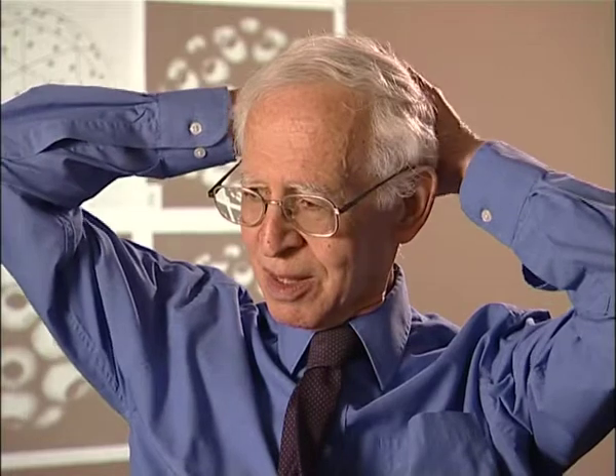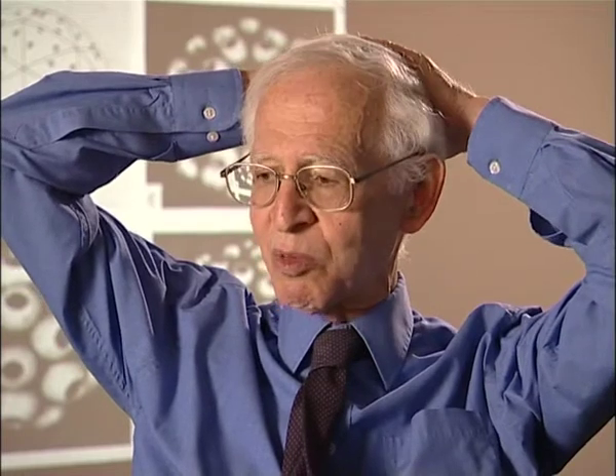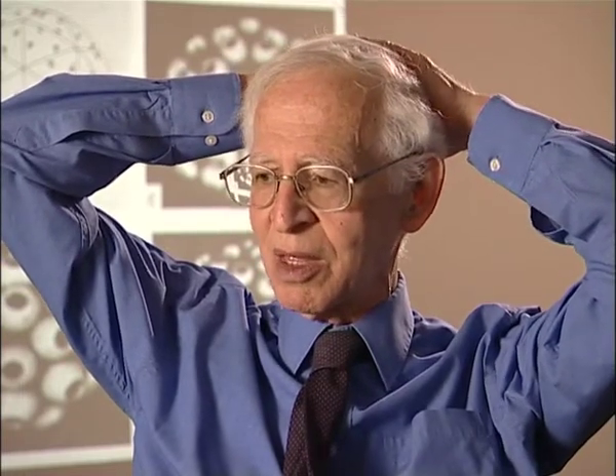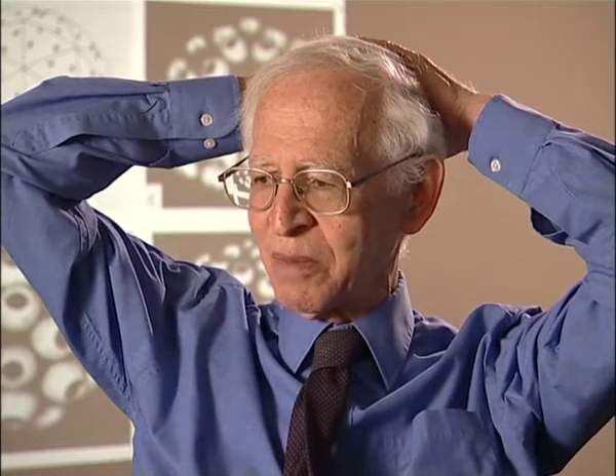Ron Evans read my paper and thought it must be a zinc finger. Chambon tried to disprove that these things contained zinc by replacing the two cysteines with two histidines, and of course the structure didn't fold up because it didn't have the right geometry. Anyway, it turned out this is what they called class two zinc fingers, and they are C4 — four cysteines.